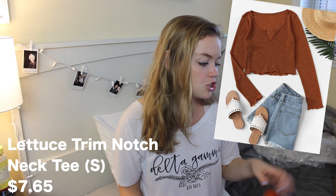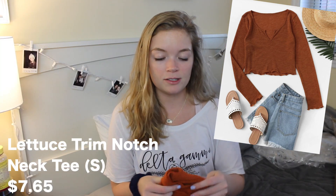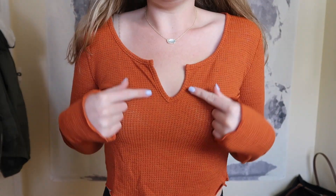Next thing I got is the Lettuce Trim Notch Neck Tee — some of these names are so weird. It's in a size small and this was $7.65. It's just this orange cropped long-sleeved shirt. I feel like it's kind of see-through, but not terrible. And I feel like it's the perfect fall orange. I don't not like this. I think it's a very good layering piece. I would not wear this with leggings — that is not the look. Honestly, it's not horrible, it's just not the best quality. Quality's kind of weird, but I'm being honest with you guys.